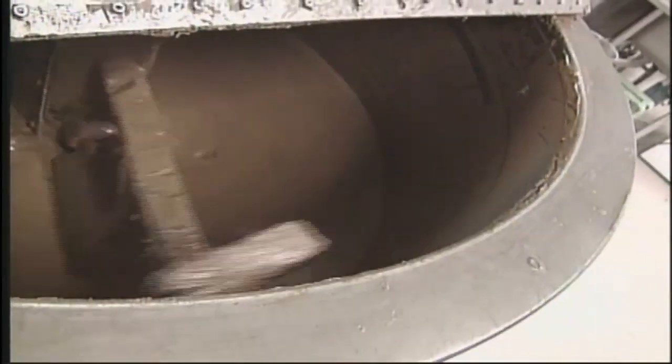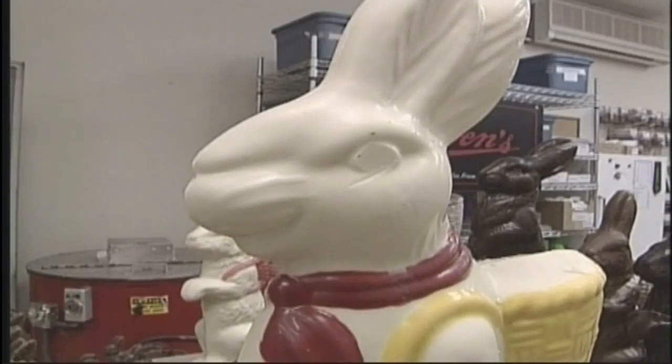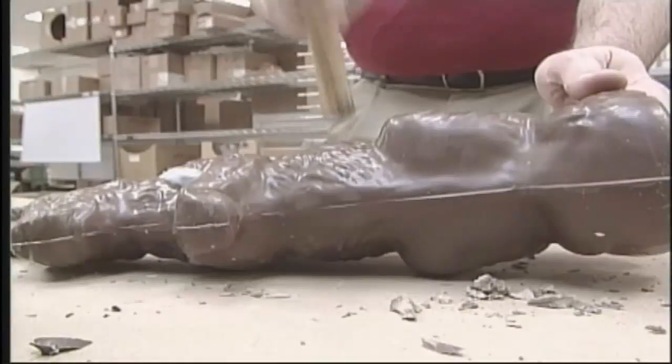The small bunnies are poured into the melting pot en masse, but the big rabbits won't go down without a fight.